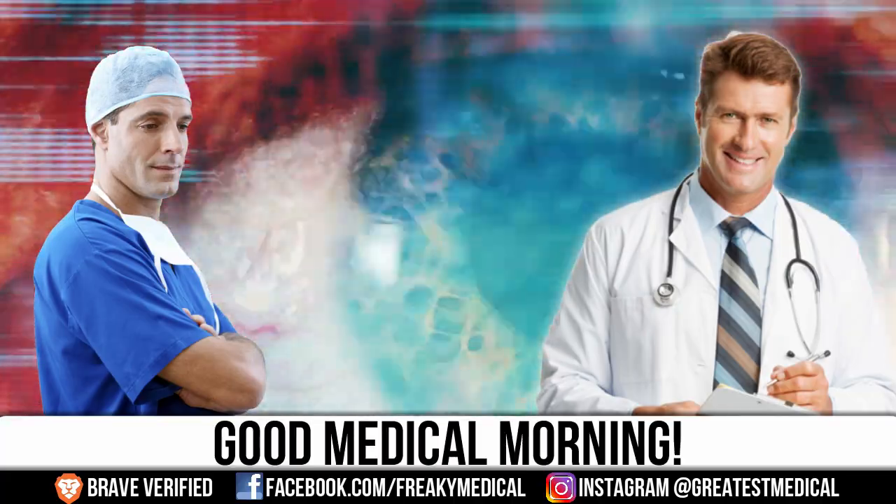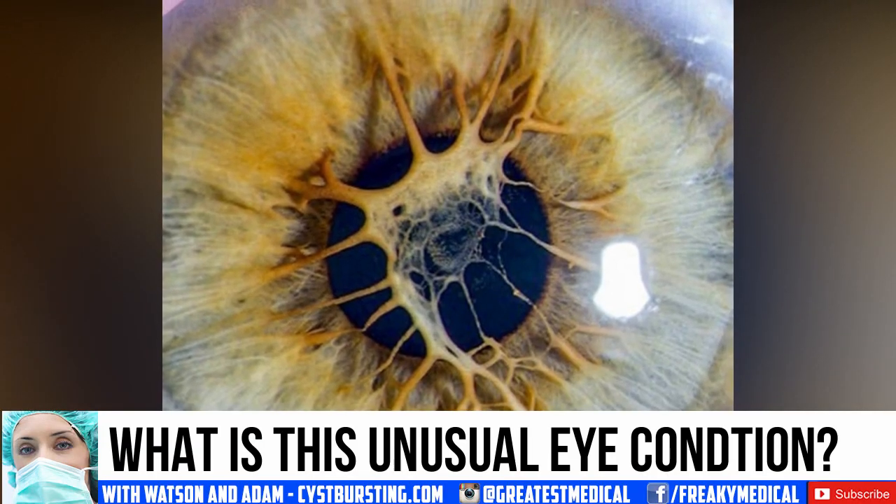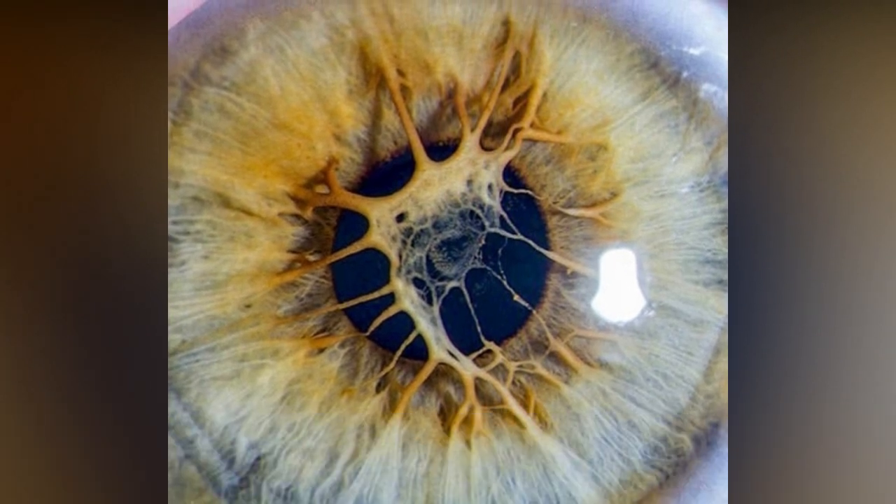Good morning, optometry fans! Today, we're going to take a look at this peculiar eye image, so stick around as we discuss it.